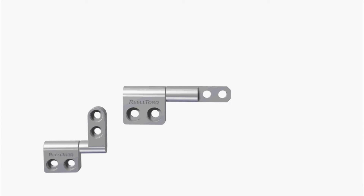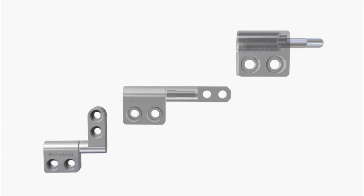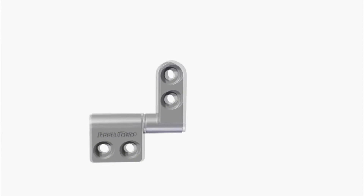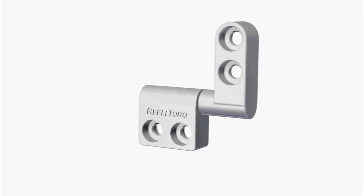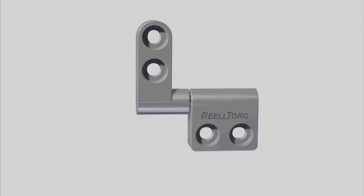All RT series hinges are available in 3 attachment options: flag, straight, and exposed knurled shaft. The symmetric design of the RT series means that the same hinge can be universally mounted, eliminating the need for separate left and right side components.